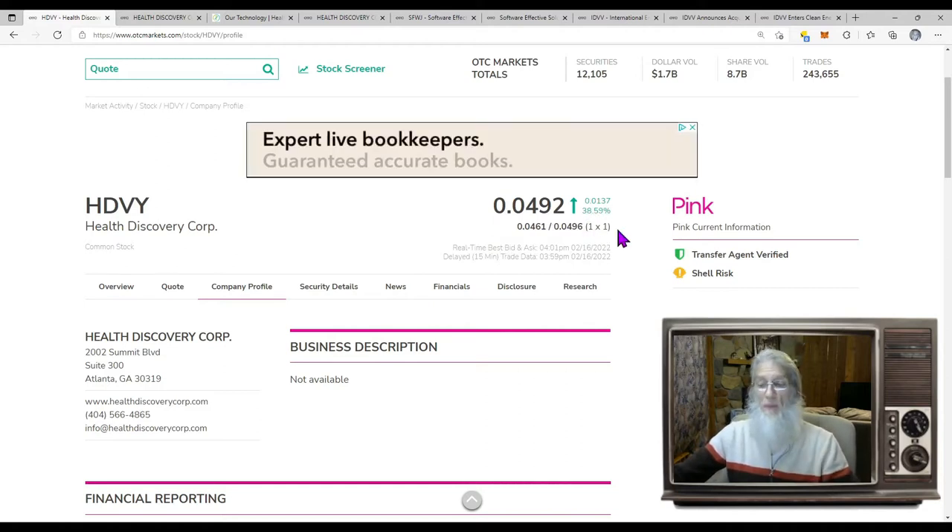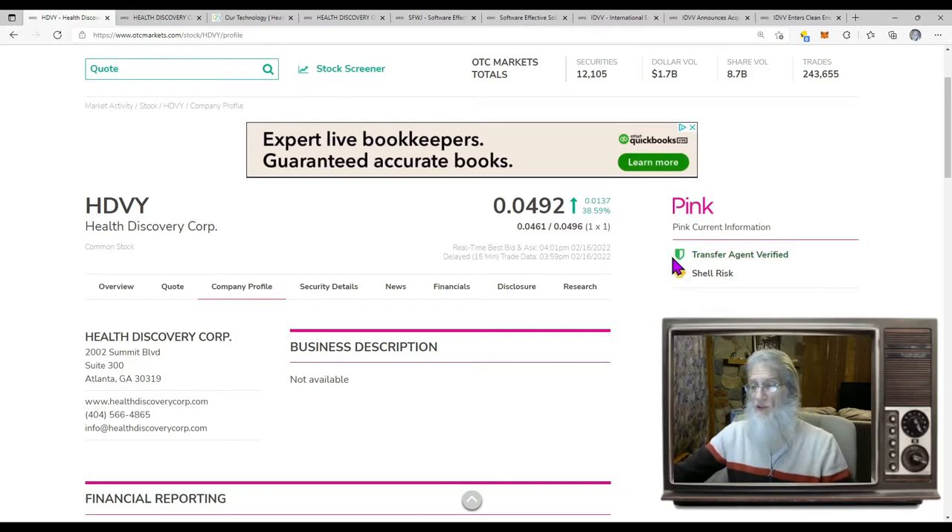They finished today at $0.0492, just under a nickel, currently at 38% gains. They're on the pink tier, they're current, they've got a transfer agent verified, but I don't see a verified profile — I do like to see that. Now they tell us that she is a shell risk, meaning they are supposed to be reporting revenues but they're not.